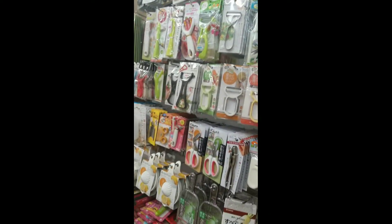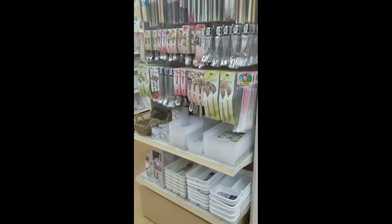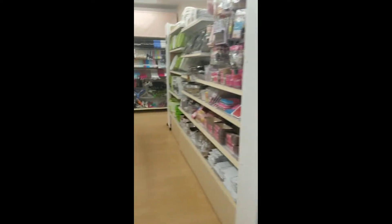You have more cooking supplies right here — peelers, scissors, strainers, spoons, forks, and chopsticks.